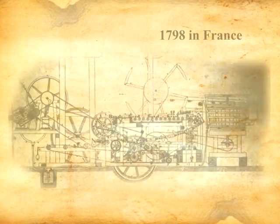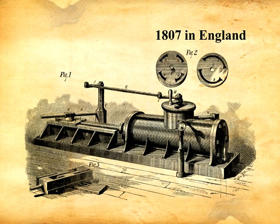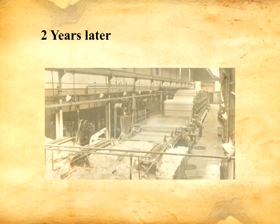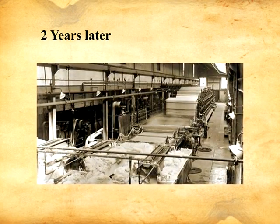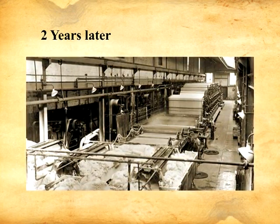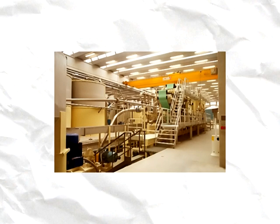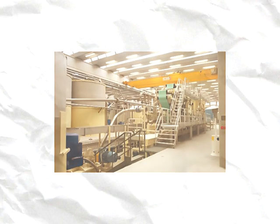The first paper machine was developed in 1798 in France. In 1807, two engineers from England built an improved version of the machine. Two years later, a cylinder paper machine was devised in England. From these crude beginnings, modern paper making machines evolved. Although modern inventions and engineering have transformed an ancient craft into a highly technical industry, the basic operations in paper making remain the same to this day.